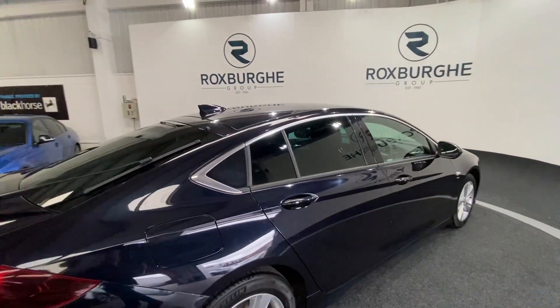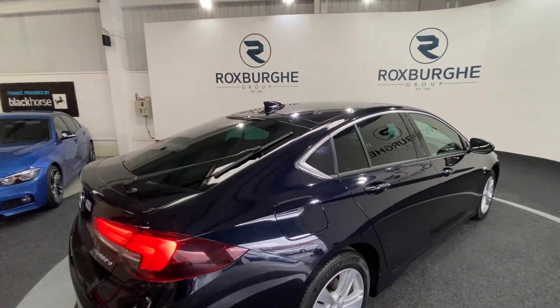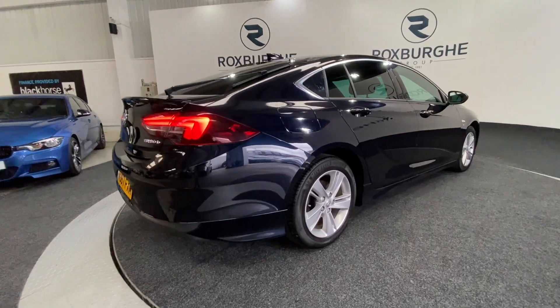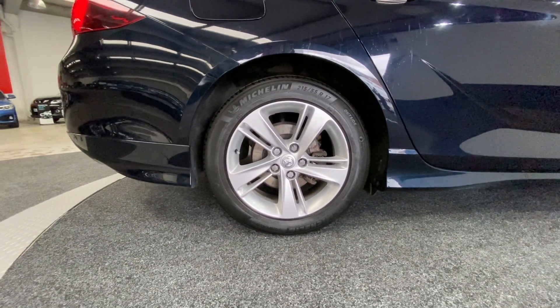You'll notice full privacy glass all around the rear, spanning the two rear doors, the smaller rear windows, as well as of course the main rear window. This really does give the car a slightly more executive feel. And just taking a closer look at those alloys — they're in fantastic condition for the age and mileage.